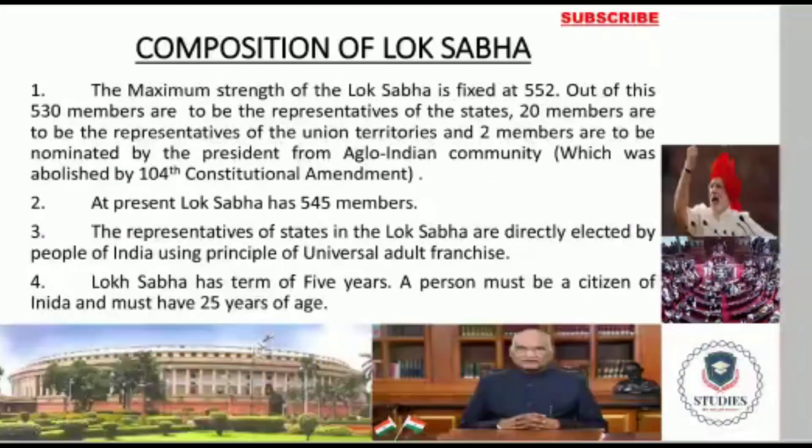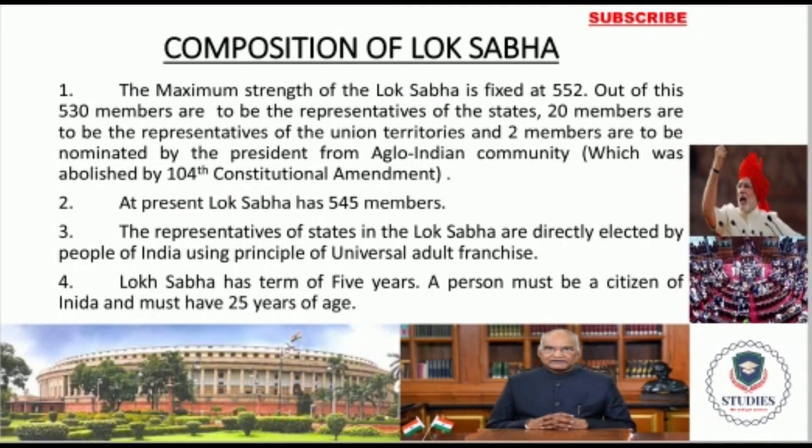Now let's discuss Lok Sabha. Please remember carefully: the total strength of Lok Sabha is 552, but at present Lok Sabha has 545 members. One major difference between Rajya Sabha and Lok Sabha is that in the case of Lok Sabha, Union Territories are empowered to send their representatives through direct elections. In the case of Rajya Sabha, only Delhi and Puducherry can send their representatives.